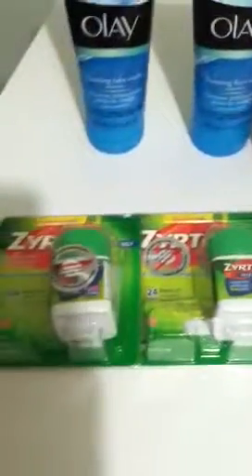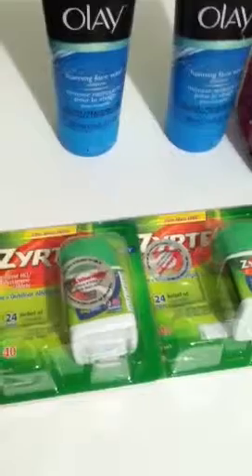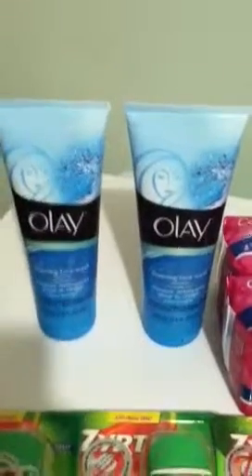So that was my mission — basically get the Zyrtecs because they were on sale at $15 each, and it's not like you have to buy two to get that price. So what I did was I grabbed three Zyrtecs, so that's $45 right there. I grabbed two Olay face washes at $3.99 each.